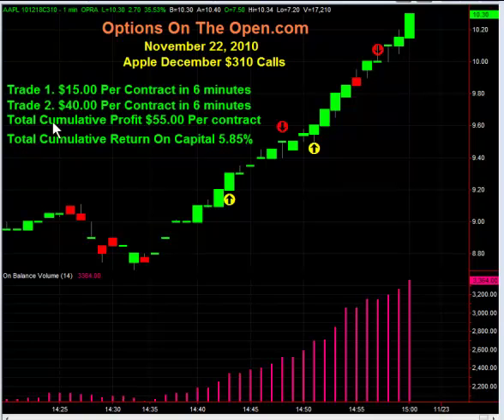On trade one he made $15 per contract, and on trade two he made $40 per contract, for a total cumulative profit in the last 12 minutes of the day of $55 per contract and a total cumulative return on his trading capital of 5.85%.